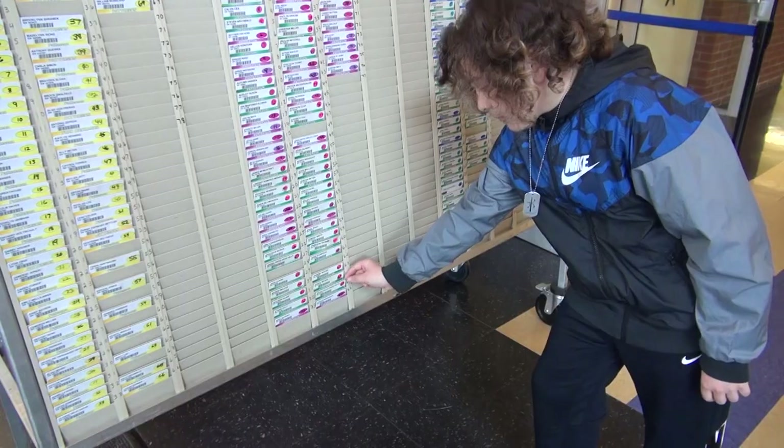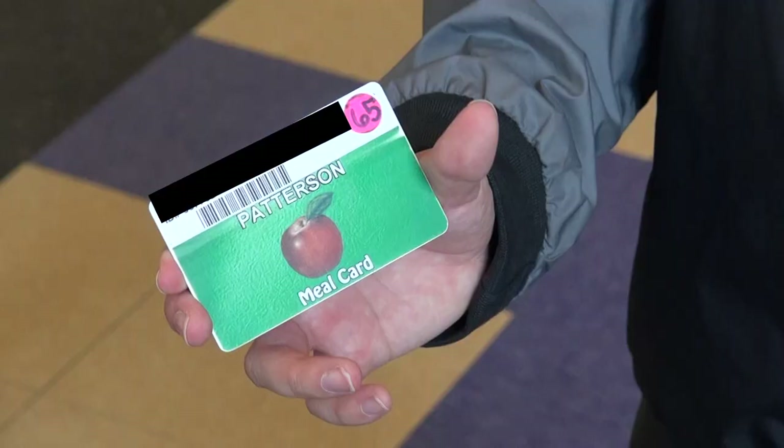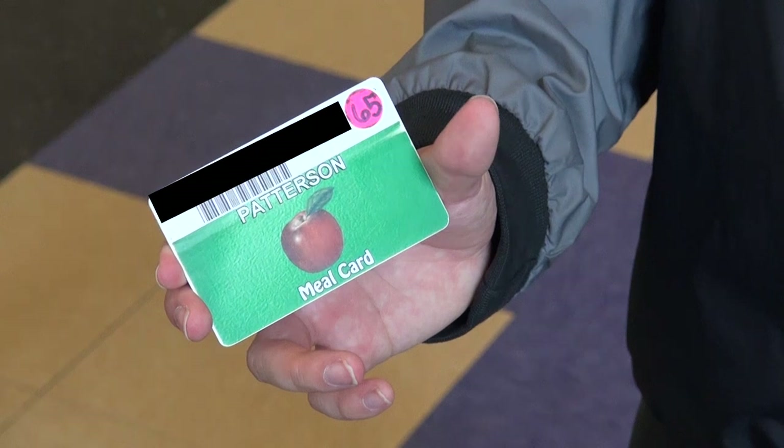Every HSD student has a unique card with a number on it. If you can't find your card, don't worry. Continue to go through the line and let the cashier know your card was not there.